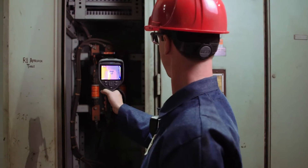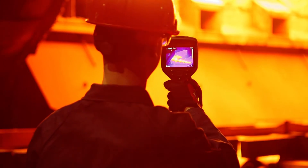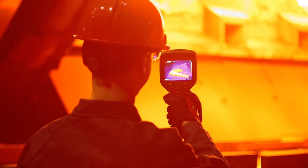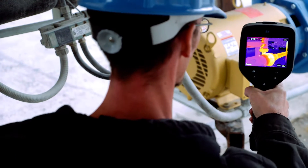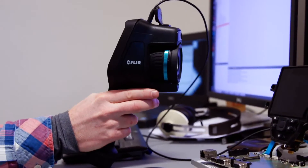We really focus on design and user experience early in the process. What I want people to know about the new camera, the new EXX, is that it's a very robust camera and it's state of the art in terms of functionality and performance.